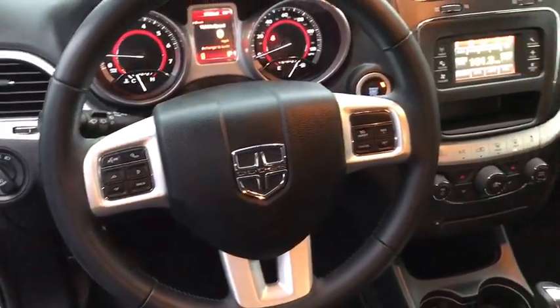Sirius satellite radio, panic alarm, tachometer. Wouldn't you look great in this vehicle? Stop in today and see for yourself.